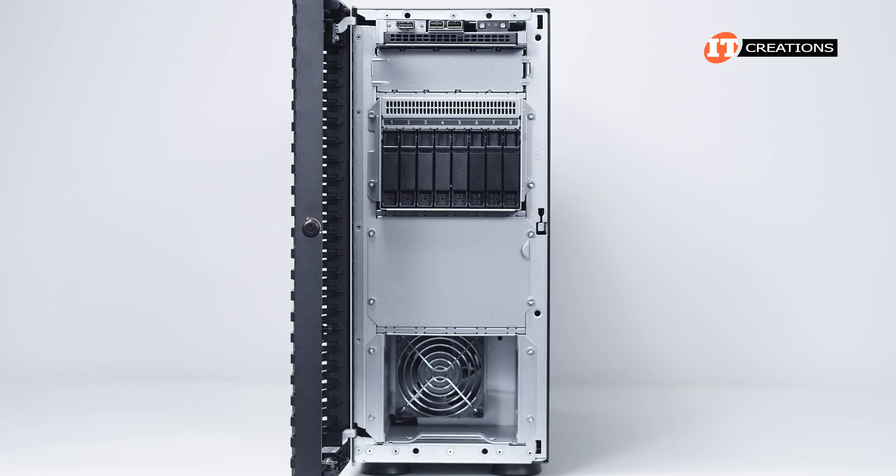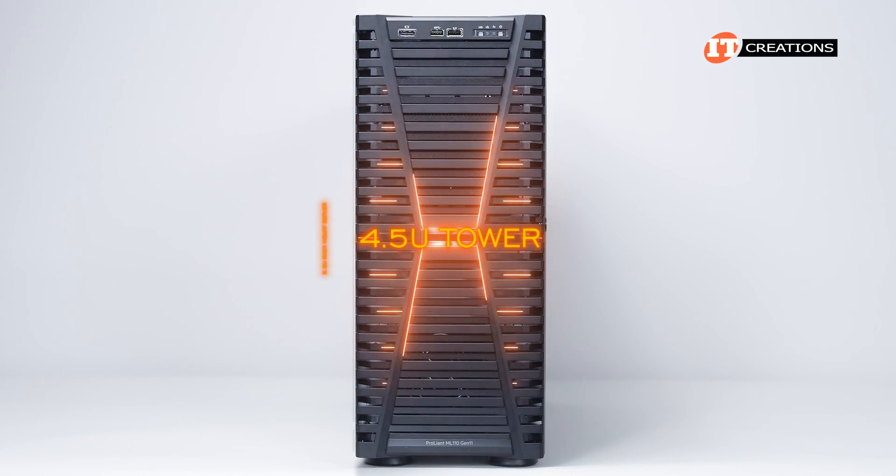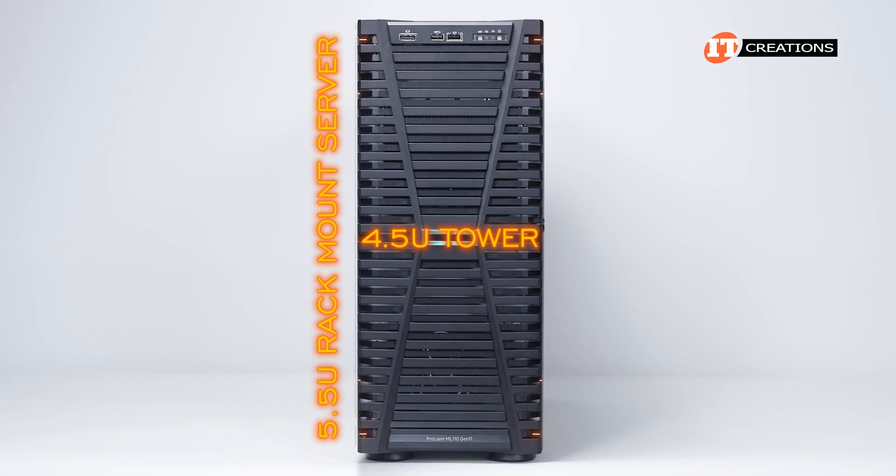That stylish bezel has a key lock which is standard. It is a 4.5U tower that can be rack mounted with a conversion kit to a 5.5U rack mount server.